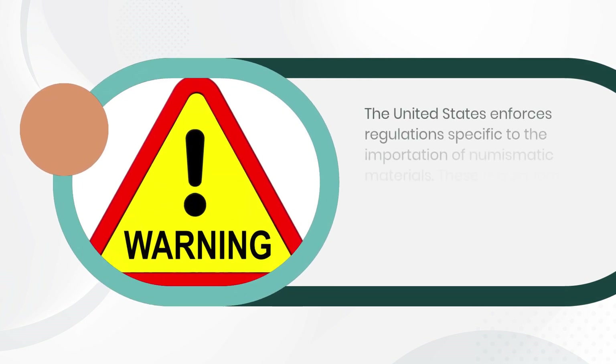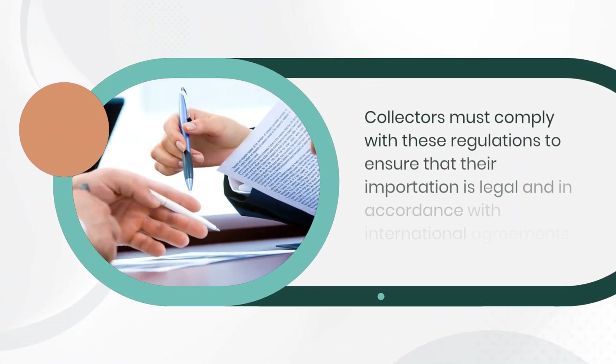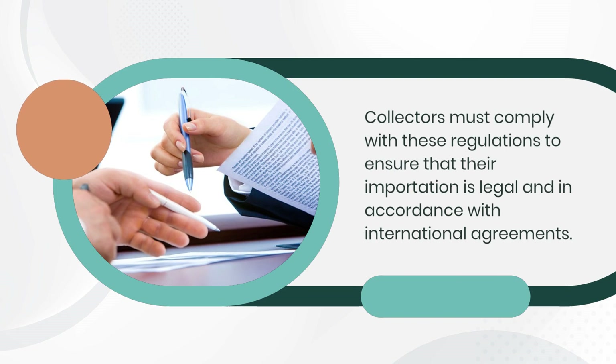The United States enforces regulations specific to the importation of numismatic materials. These regulations aim to prevent counterfeits, illegal mining, and trafficking of cultural heritage items. Collectors must comply with these regulations to ensure that their importation is legal and in accordance with international agreements.